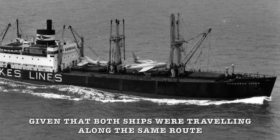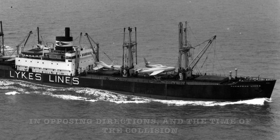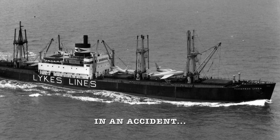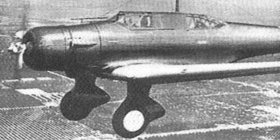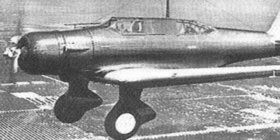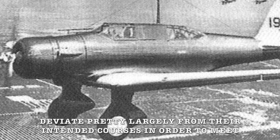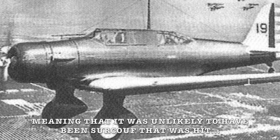Given that both ships were travelling along the same route in opposing directions and the time of the collision, it was therefore agreed that the Thompson Lykes had most likely sunk the Surcouf in an accident. But many who've researched the incident claim the damage to the front of the American vessel was fairly minor and should have been far greater if she'd hit something as big as Surcouf. They also claimed that both ships would have had to deviate largely from their intended courses in order to meet, making it unlikely that it was Surcouf that had been hit.